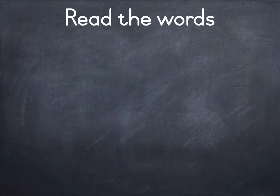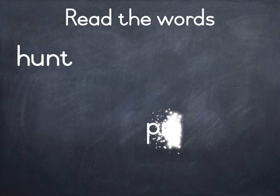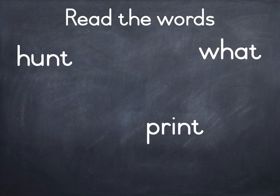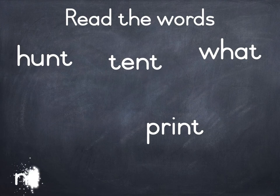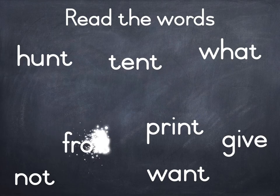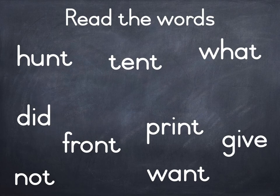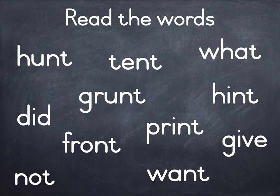Read the words. Hunt. Print. What. Taint. Not. Want. Give. Front. Did. Hint. Grant.